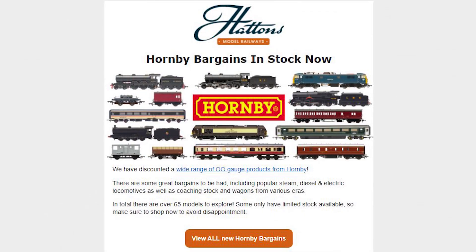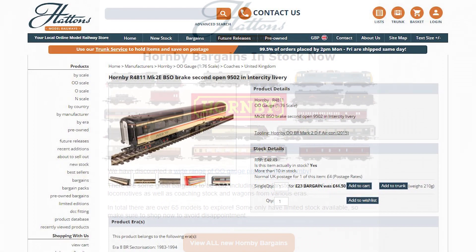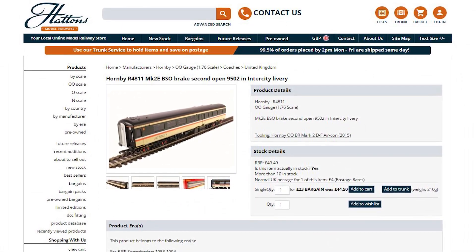A couple of weeks ago Hattons sent out an email launching their spring sale, and I spotted that the Hornby Mark IIs in the Intercity livery were included at a reduced price of £23. That sounded like a good deal — I've wanted some to go with my Class 73 that I picked up from the flea market. But before I buy anything I always have a quick Google to see if somewhere else is selling it cheaper, because just because it's in a sale doesn't always make it the best deal.